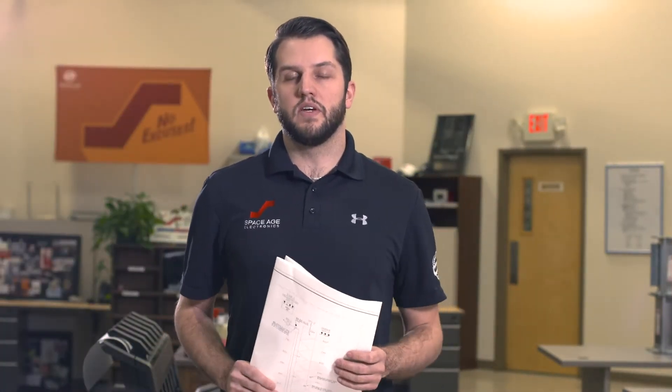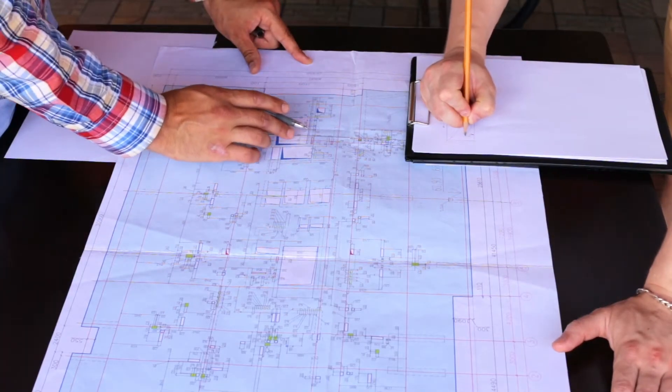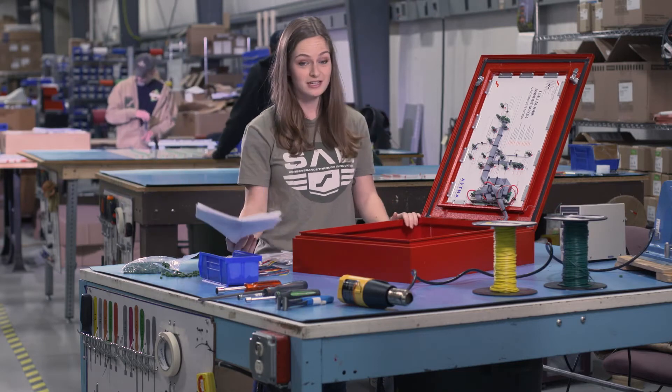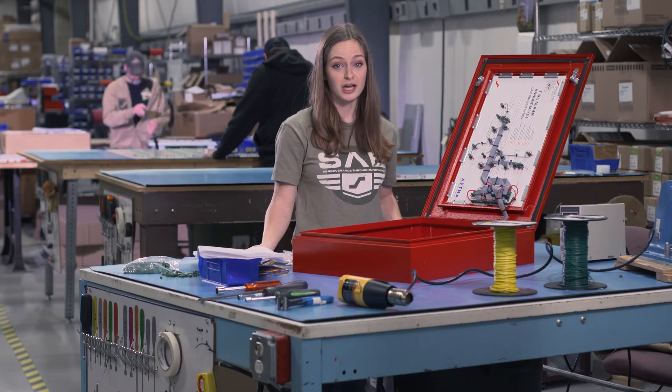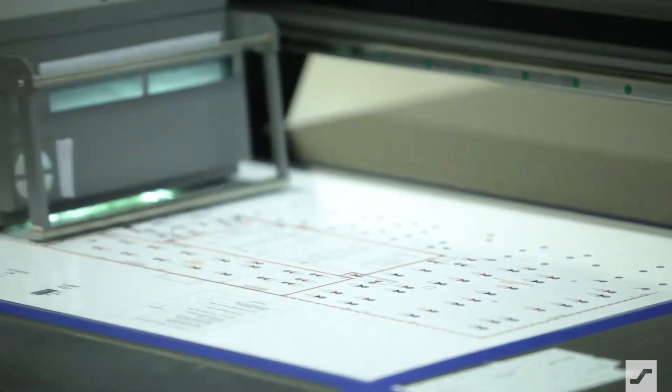Working with our team from project planning to actually installing your new panel, every code compliant and time-saving detail is taken into consideration. We take information from the engineered prints to create a submittal document for review before any approvals. When involving SpaceAge as soon as possible, you're going to save time and budget when addressing any critical details of a smoke control panel or graphic enunciator.